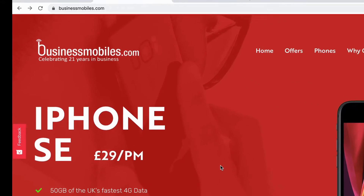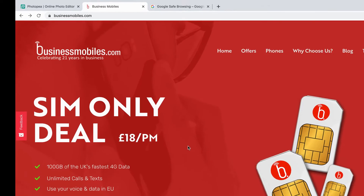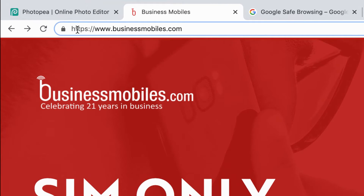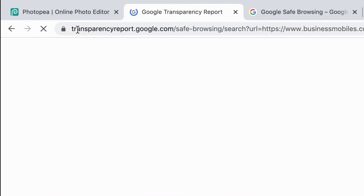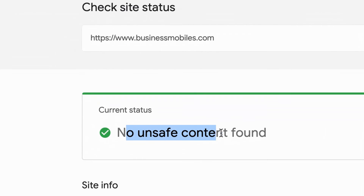Okay, I'm browsing the web for a new mobile phone. I think I've found a great deal but how do I make sure that this site is safe? So if you grab the link from the description below, go up to the address bar and put the link before the website URL, press search. This will then bring up Google's Transparency Report and as you can see it says no unsafe content found. So I know I can go ahead with my purchase.